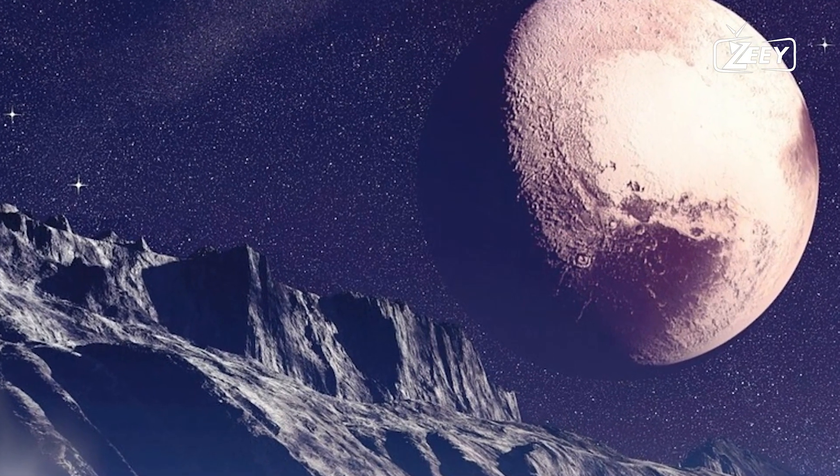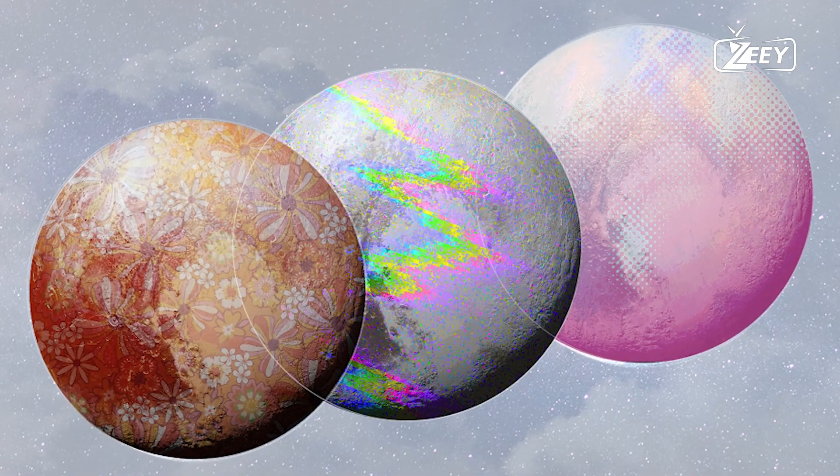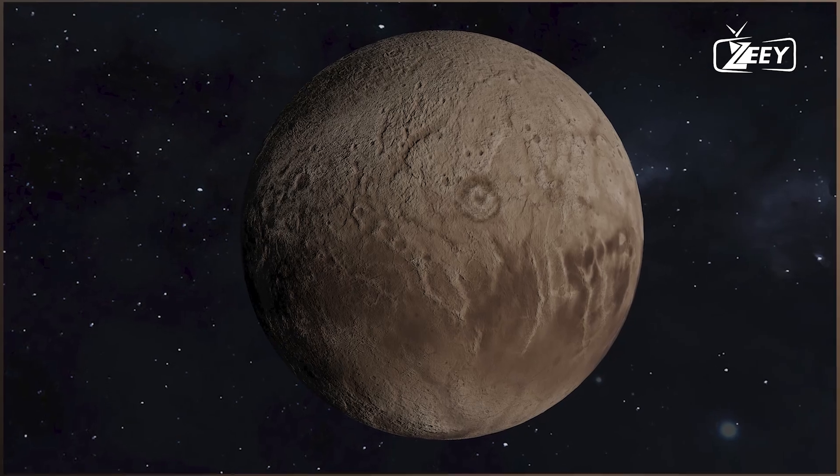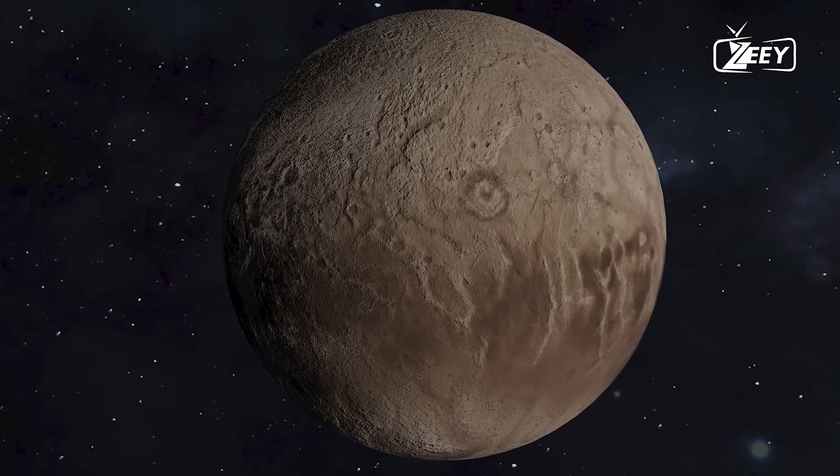Despite these high-resolution images, a large portion of Pluto remains shrouded in mystery — the far side, opposite the hemisphere we're familiar with. So, what does the other side of Pluto look like?